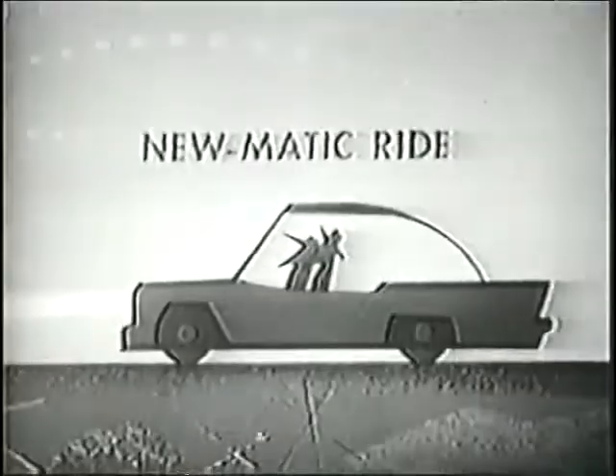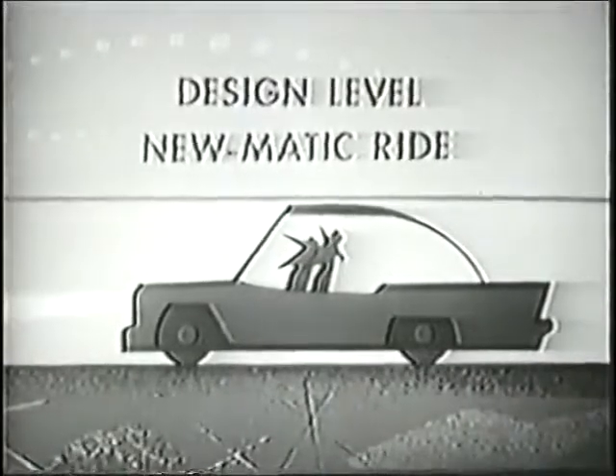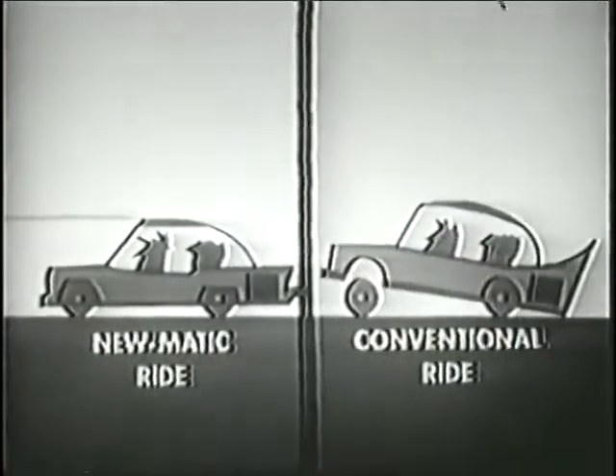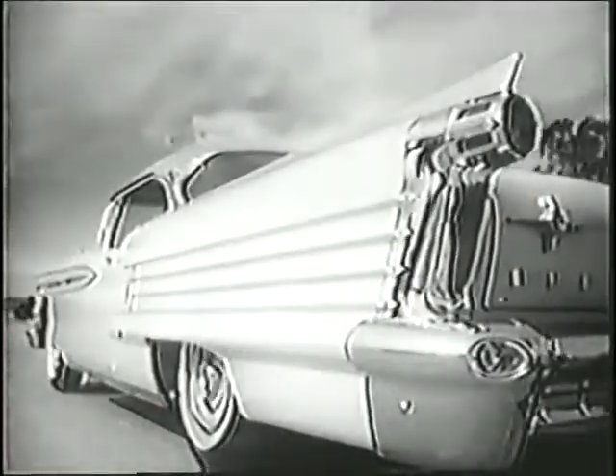Pneumatic Ride means, too, that your '58 Oldsmobile maintains design level at all times. Regardless of passenger or weight distribution, Pneumatic Ride keeps your Oldsmobile on an even keel.